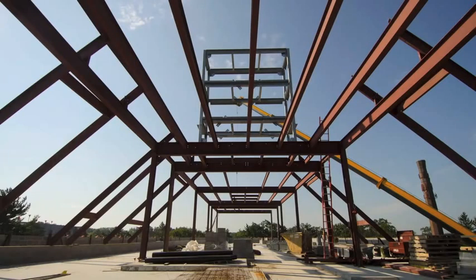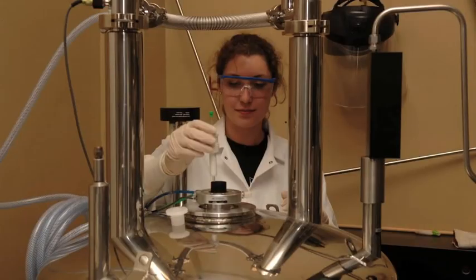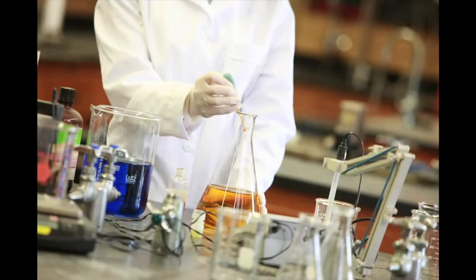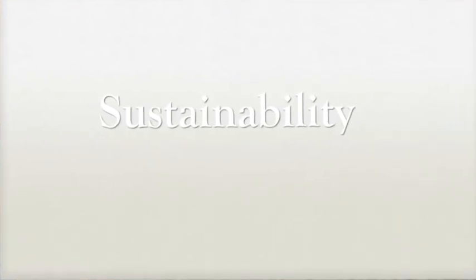One of the things we realized as we were designing the building is that it needed to be flexible for different learning environments, different teaching pedagogies, and for planning for the future. Therefore, all of our laboratories are designed for 16 students maximum — something you won't necessarily find at other institutions — and have the same format.